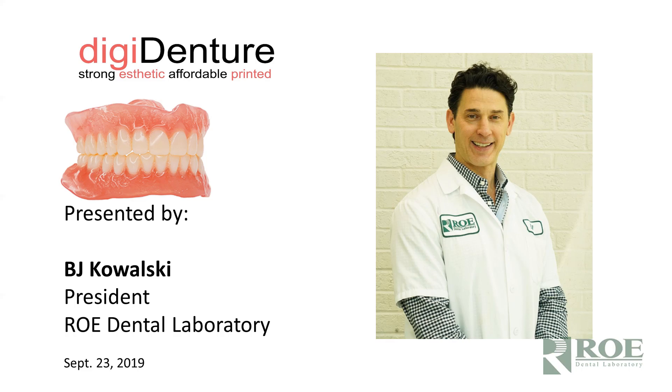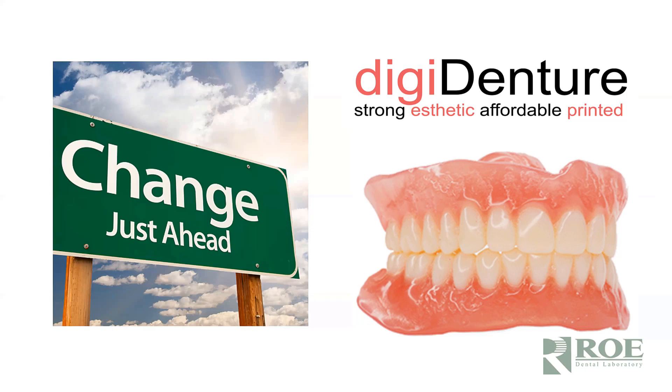Good morning, or I guess it's just afternoon now. My name is BJ Kowalski. I'm the president of Roe Dental Laboratory. I understand from Alan that we wanted to give you some information on digital dentures and our DigiDenture process and how we do these. Change is in the winds for dentures.